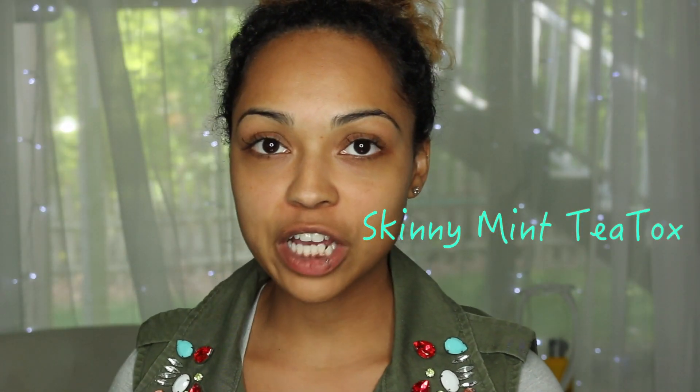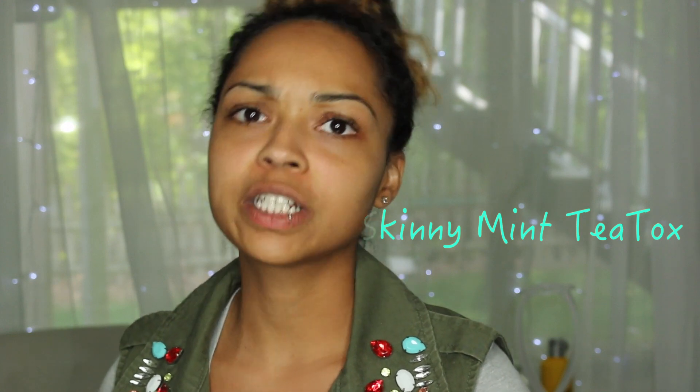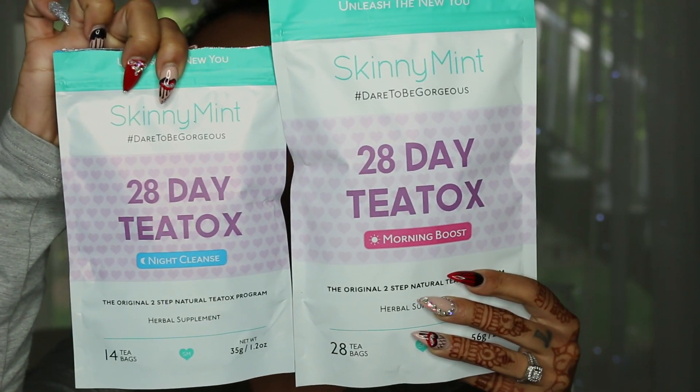Hey everybody, I'm back with another video. I wanted to share something that really helped me on my vacation to Puerto Rico. As you guys can see, the trailer is up — I hope you enjoyed my little sneak peek of our family vacation. I didn't have a lot of time to film because we were out and about with this huge camera. Anyway, I wanted to share this tea called Skinny Mint — the 28-day tea detox.